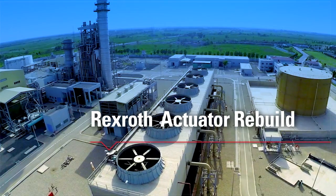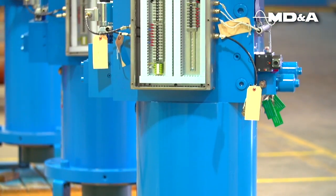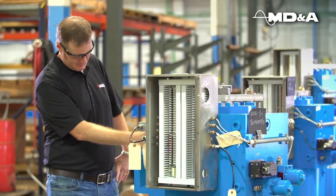MDNA is committed to serving the needs of combined cycle plant owners. We provide complete refurbishment of Rexroth hydraulic actuators.